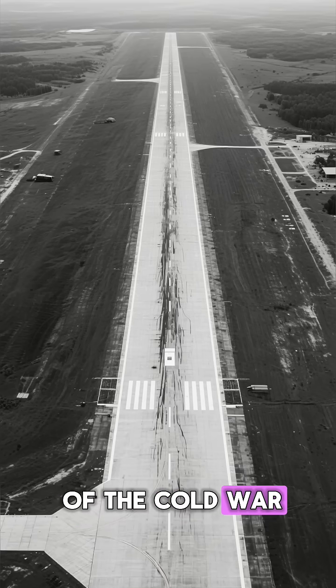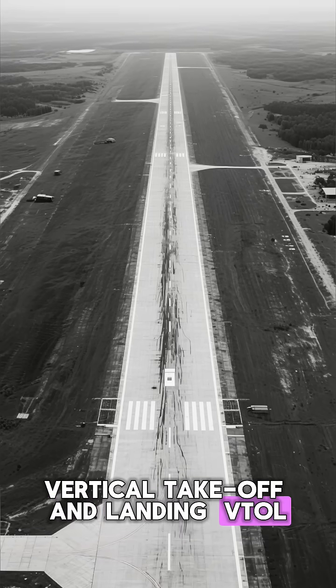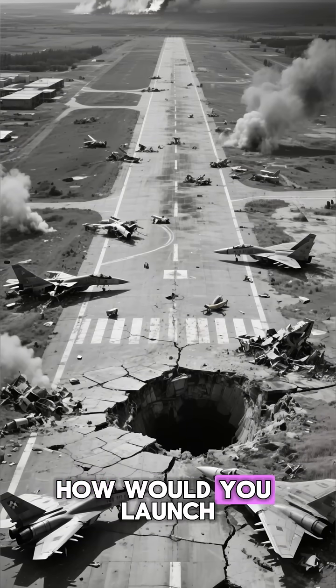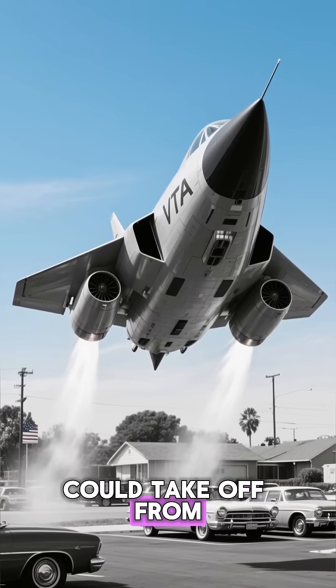In the early days of the Cold War, everybody was obsessed with vertical takeoff and landing — VTOL. Runways were vulnerable. If the Soviets nuked the airfields, how would you launch your jets? You needed a plane that could take off from a parking lot.